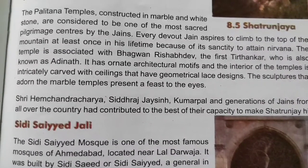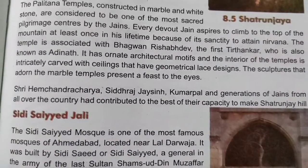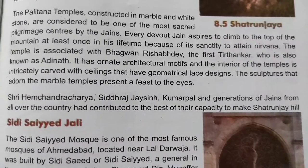Shri Haimchandra Acharya, Sidhra Jaisi, Kumarpal and generations of Jains from all over the country had contributed to the best of their capacity to make Shetrinjay Hill a magnificent pilgrimage site.